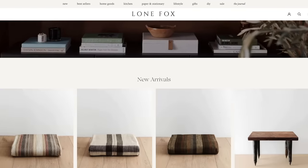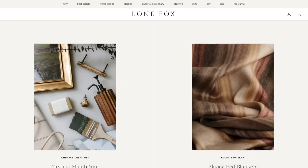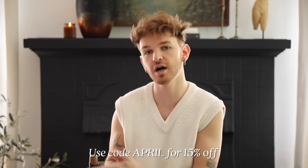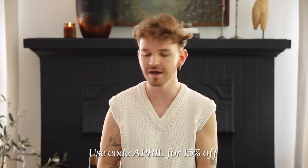I'll make sure to share a bunch of examples for each and some tips on how you can get that look in your own space. Before jumping in, we are having a little sale over on lonefox.com — use code 'april' to get 15% off at checkout, and domestic orders over $100 ship for free throughout the month of April. I'll link the shop below. Now let's dive into our first interior design style.